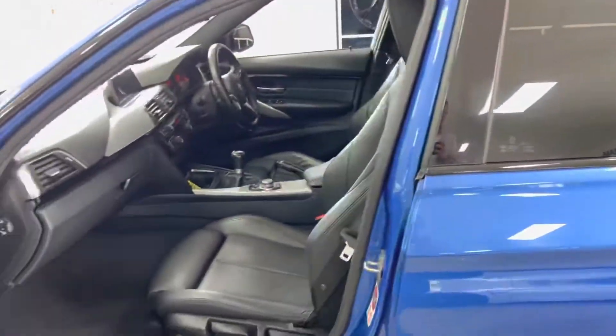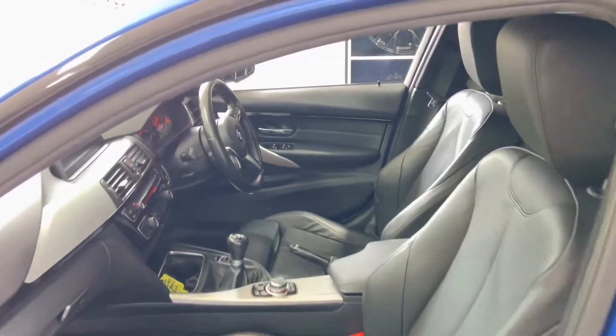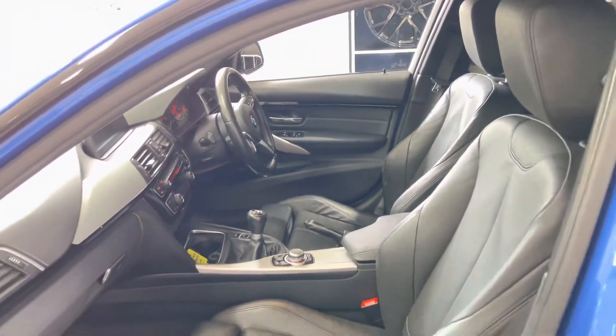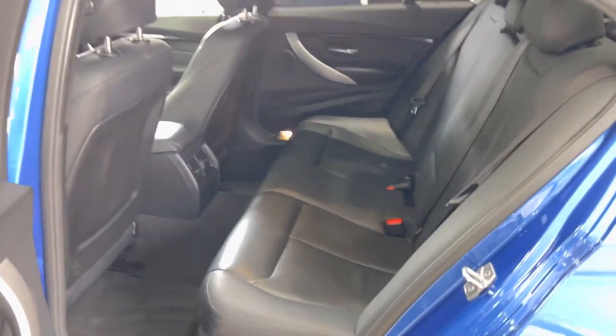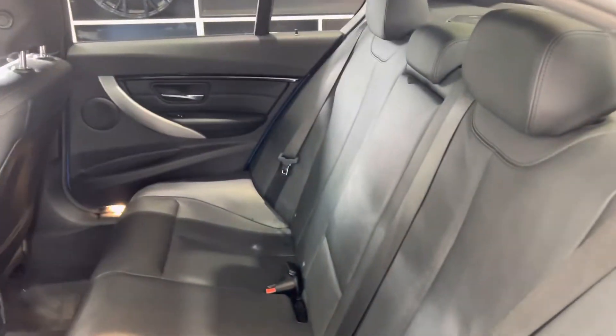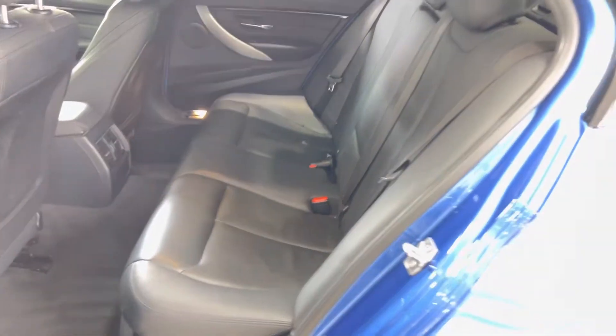Looking inside the vehicle, you'll see the black Dakota leather. This vehicle is a six-speed manual and interior and exterior are both in very nice condition. In the rear of the car we have a three-seat isofix rear bench with the central folding armrest, and again that's been kept in very nice condition.